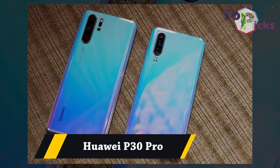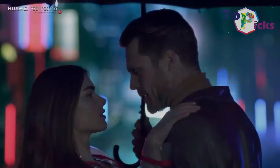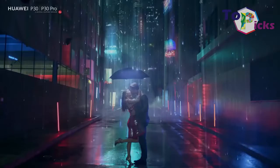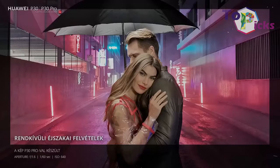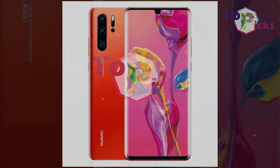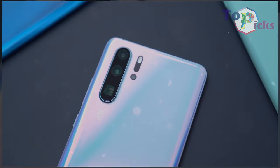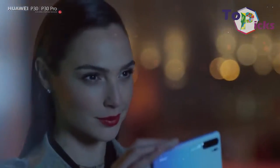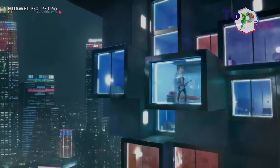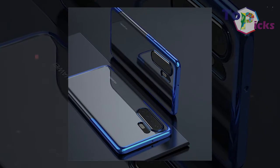Huawei P30 Pro. This Huawei P30 Pro can take outstanding optically zoomed-in shots at a distance and is known for its fantastic low light performance. This phone comes with cameras on the back that feature a 14MP main lens, an 8-megapixel telephoto lens, a 20-megapixel ultra-wide lens, and a TOF camera to sense depth for portrait photos.